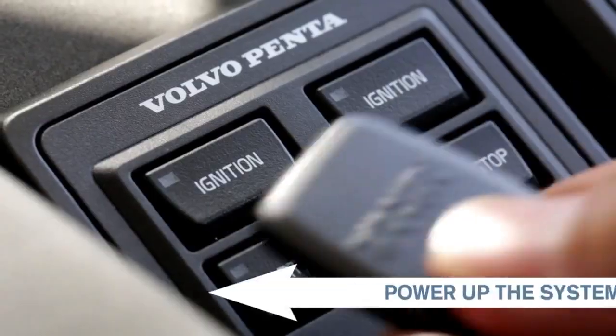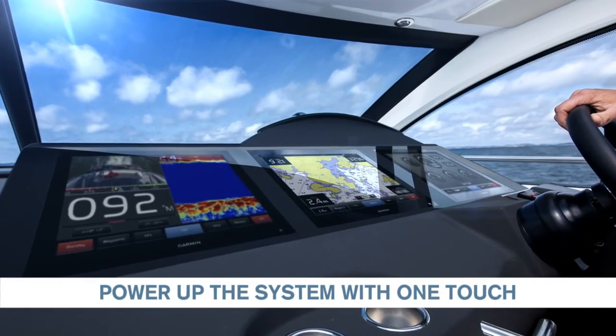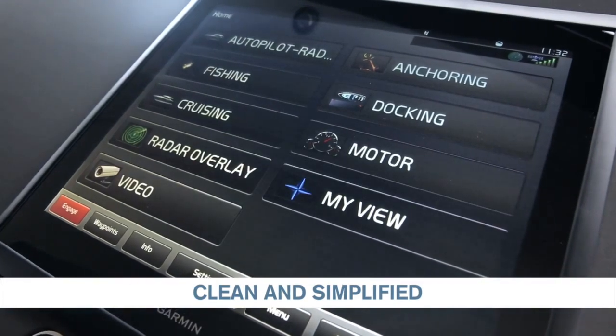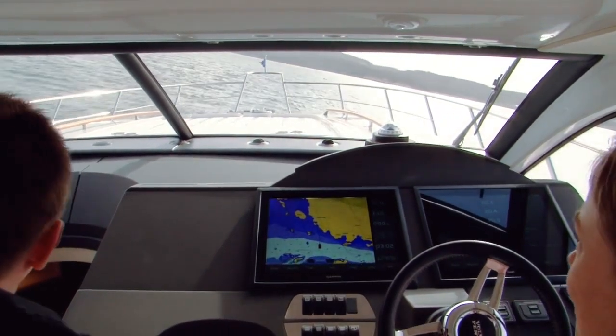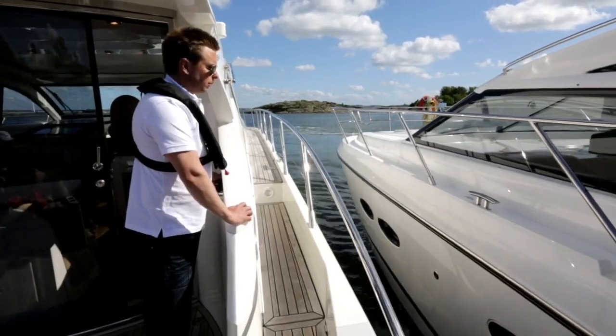Everything is powered up with one touch, introducing you to the user-friendly driver environment. A clean, simplified dashboard contains all navigation, all easy boating options and engine data in one place. Enjoy a more user-friendly helm station where information comes up when you need it — intuitive and simple.